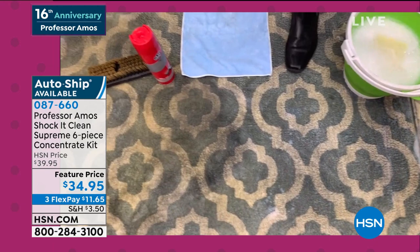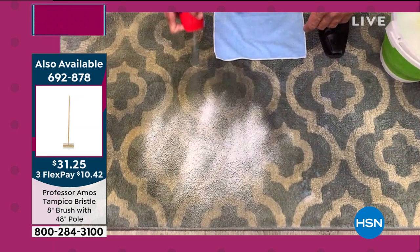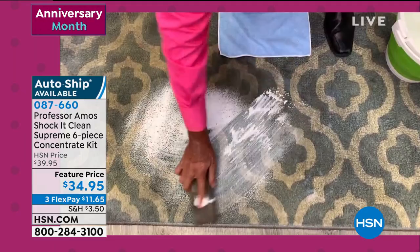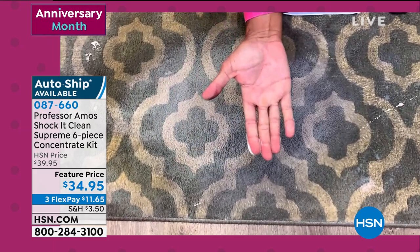We spend tens of thousands of dollars on our flooring. The floors are the foundation for the decoration of your home — Professor Amos always taught that. If your floors don't look right, nothing else is going to look right at home. Consumer products are only made out of soap, and soap is not good for your carpet because it's very sticky and oily. It leaves a residue that attracts more dirt.